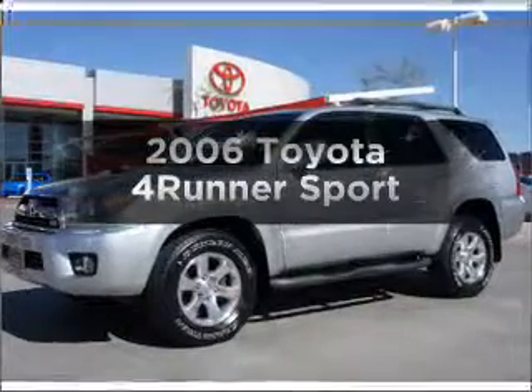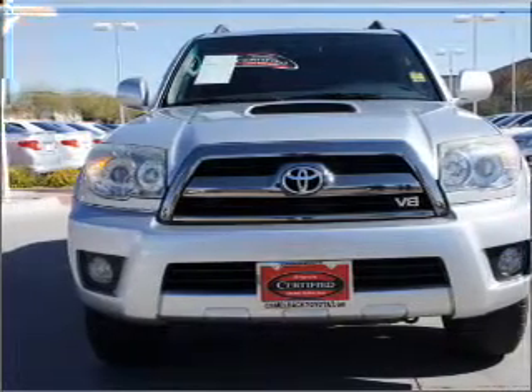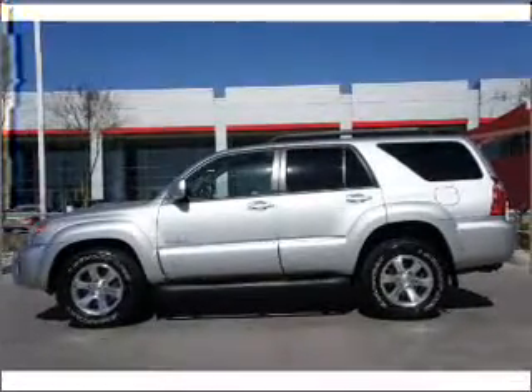Get noticed in this 2006 Toyota 4Runner. This is the set of wheels you've been looking for, with a powerful 8-cylinder engine that responds smoothly to its 5-speed automatic transmission. Premium wheels lend a distinctive appearance.